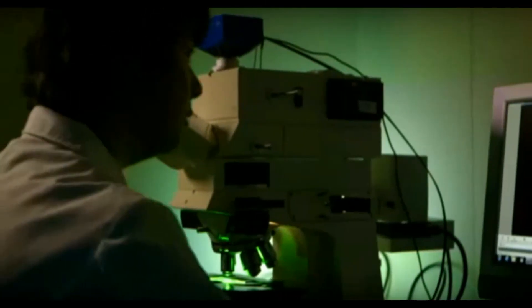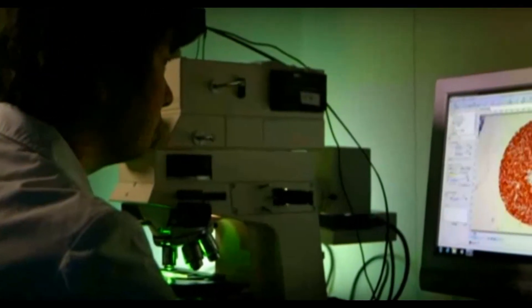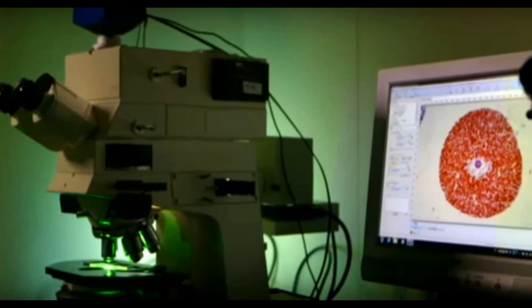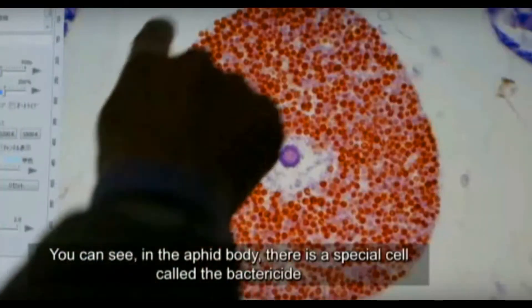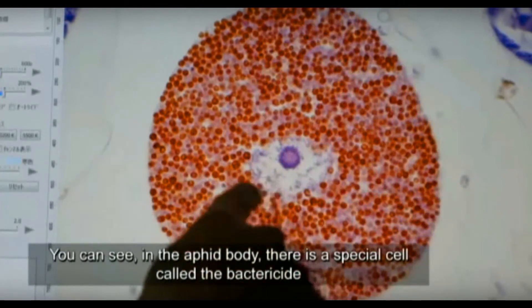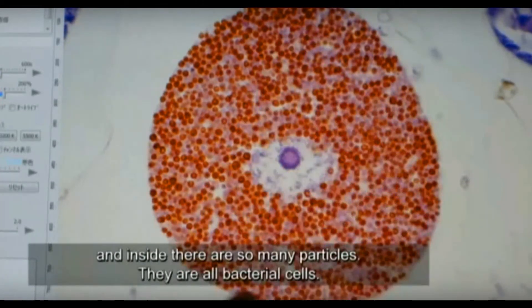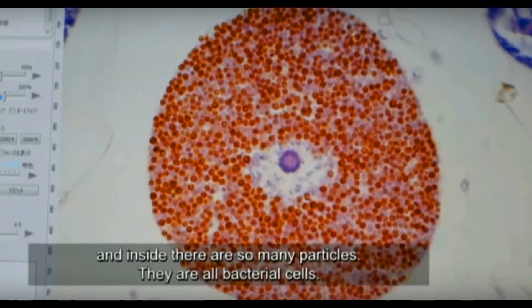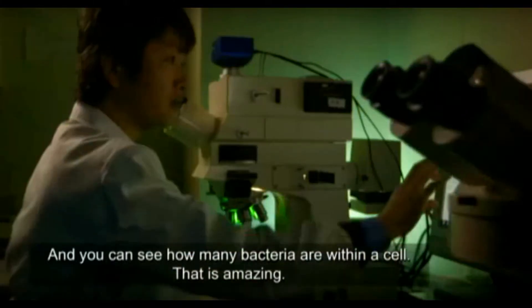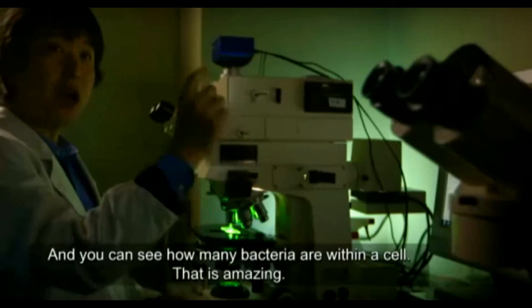Professor Fukatsu is searching here for a very specific type of cell. You can see in the aphid body there is a special cell called bacteriocyte, and inside there are so many particles — they are all bacterial cells. You can see how many bacteria within a single cell.